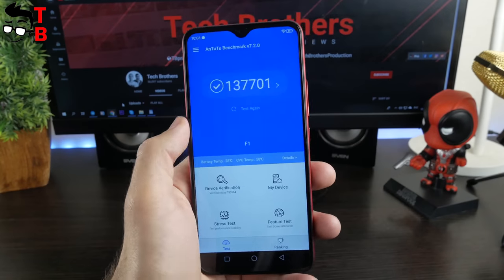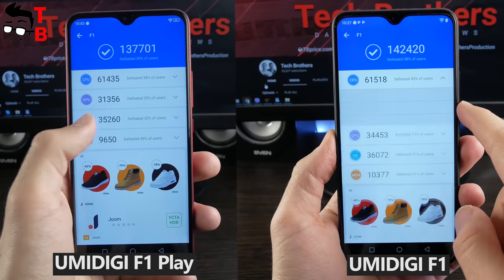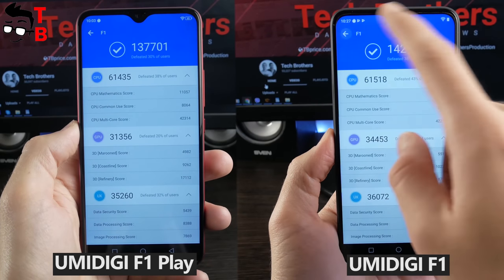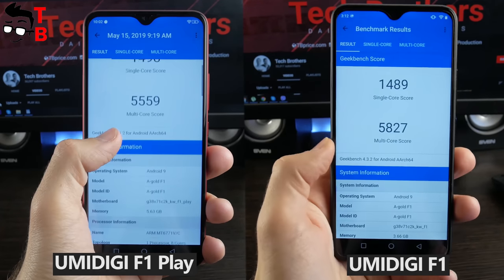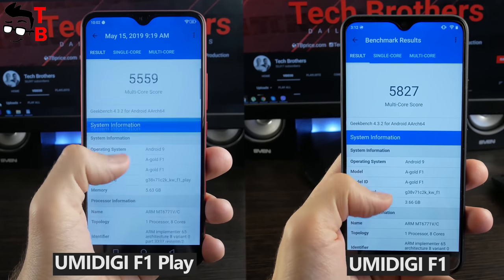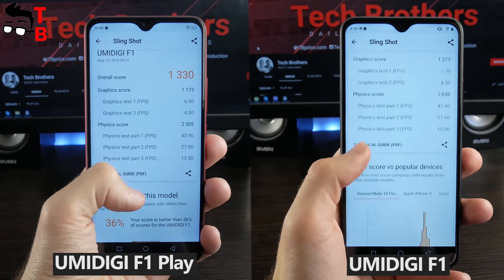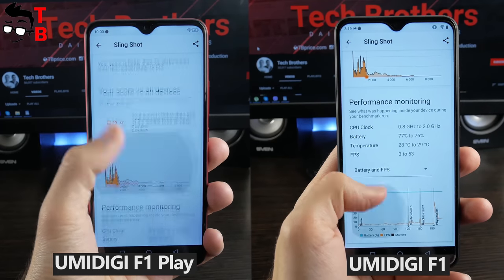It was surprising that UMIDIGI F1 Play has a slightly worse result than UMIDIGI F1 — 137,000 points versus 142,000 points, respectively. I want to recall that UMIDIGI F1 Play has 6GB of RAM and it still scored fewer points in Antutu. You can see the results from both phones on your screen. The last benchmark, 3DMark, showed almost the same result for these smartphones. As you can see, 6GB of RAM in UMIDIGI F1 Play does not increase performance, at least in benchmarks.